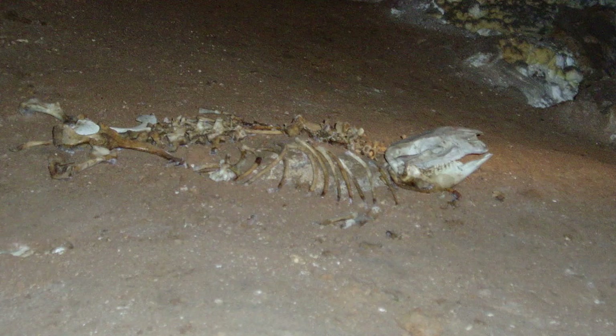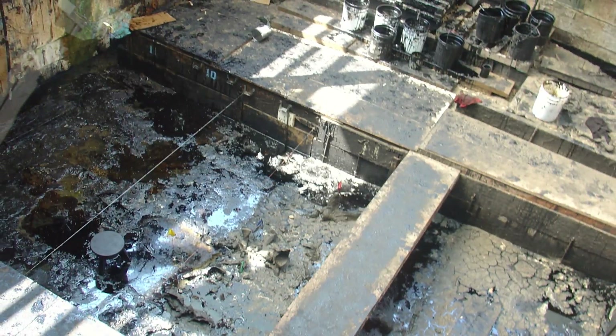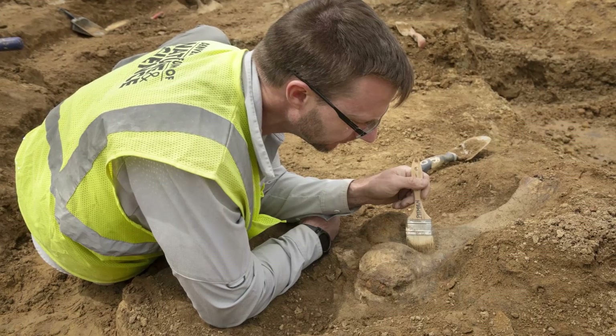Speaking of melanosomes, we need to talk about taphonomy. Taphonomy is the study of everything that happens to an organism between it dying and being discovered — a subject mostly explored in paleontology and forensic sciences for obvious reasons.